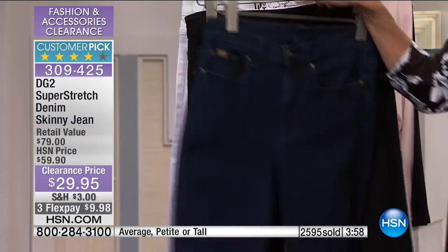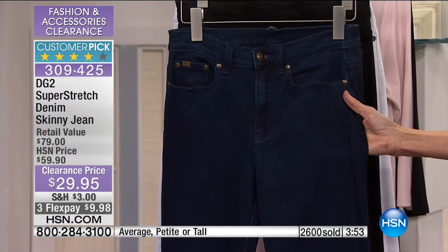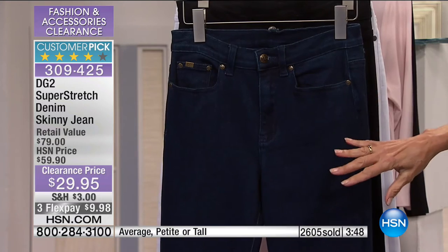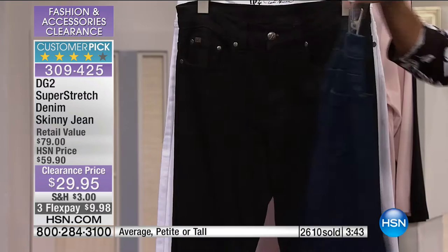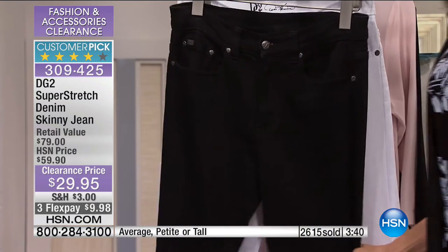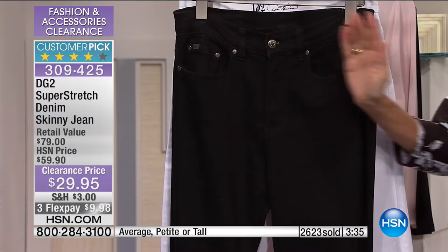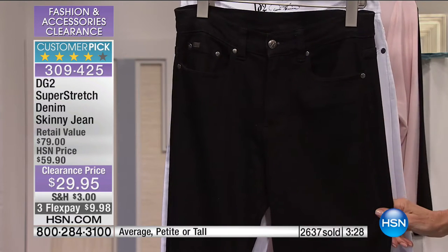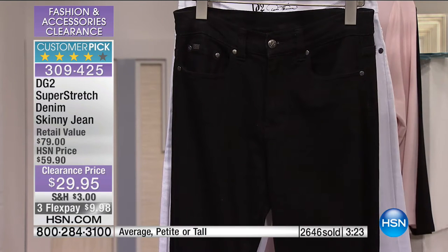Let me say something about this indigo — notice that very deep, intense saturation. And look at the back, you can see the pockets. Now black — how many times have you bought black jeans and they kind of read green? Or do you have to dry clean your black jeans to keep them black? Guess what — you can put these in the washing machine and they will keep that stunning jet black color.